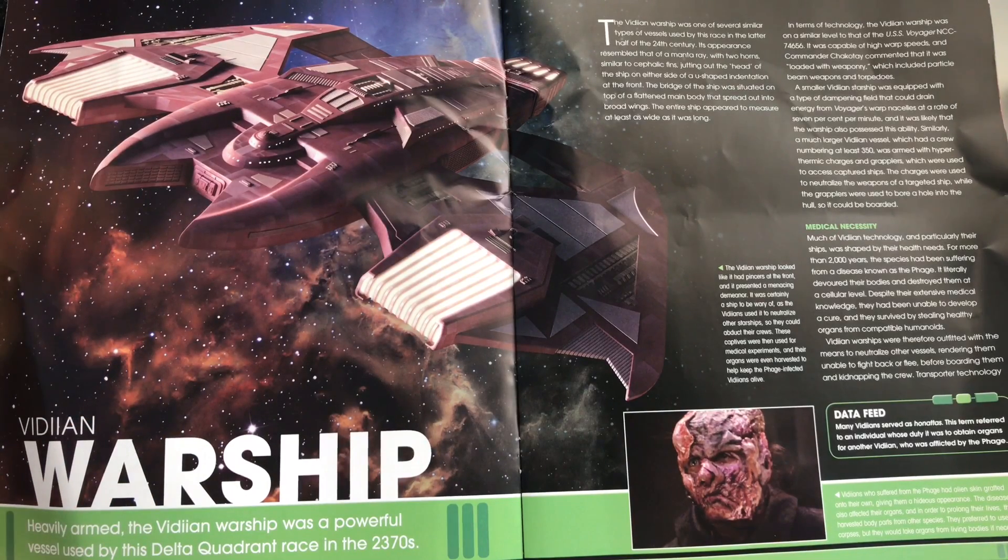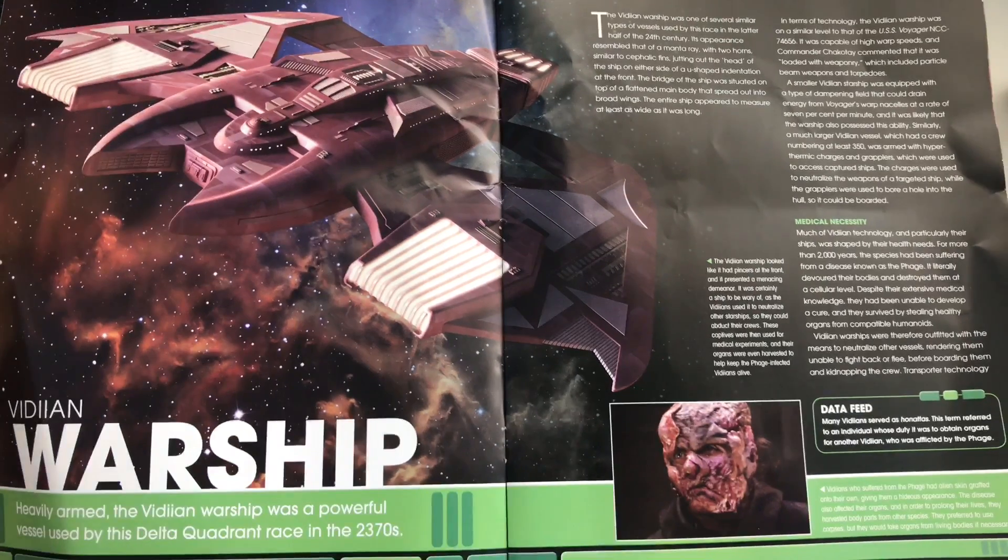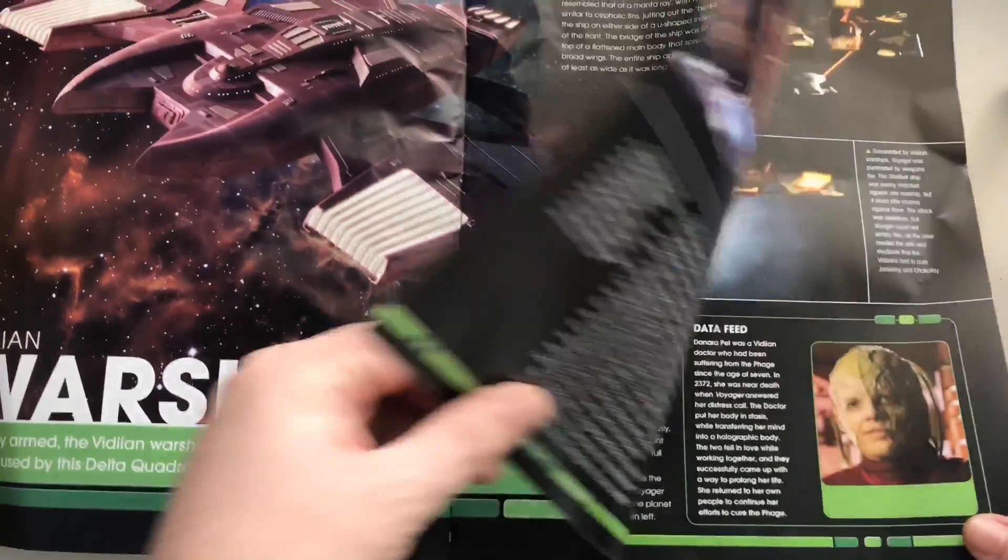That same graphic with a nebula starfield stock image from behind — only a face a mother could love. Vidiians who suffered from the Phage had alien skin grafted onto their own, giving them a hideous appearance. The disease also affected their organs, and in order to prolong their lives they harvested body parts from other species. They preferred to use corpses, but would take organs from living bodies if necessary. How creepy — didn't I tell you about their backstory!